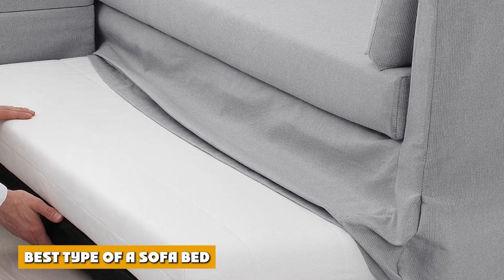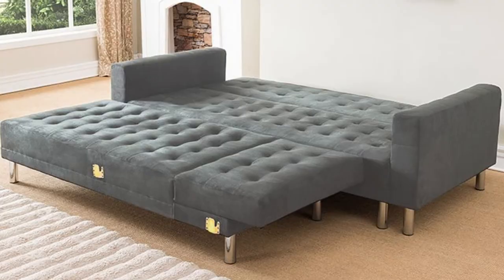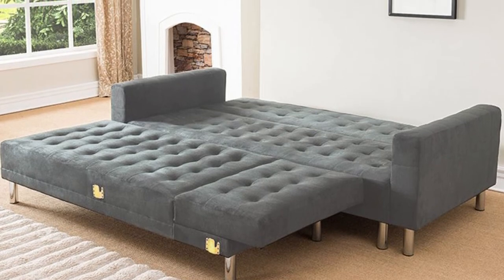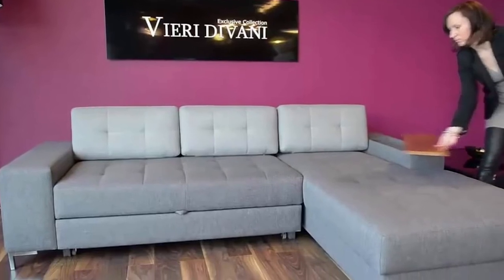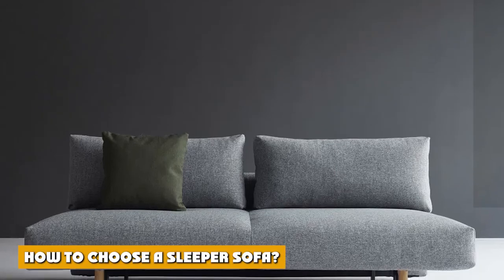Best type of sofa bed. The next thing to consider is the budget you have for it. And of course, you need to think about the aesthetics, any add-on features, and the amount of space it will actually consume. All of these things considered, the conclusion is that a great compromise that can cover most of these things would be the traditional pull-out sofa bed.